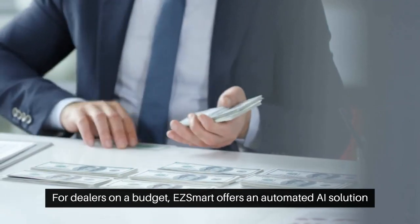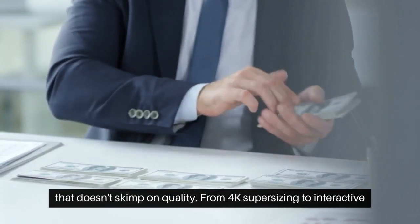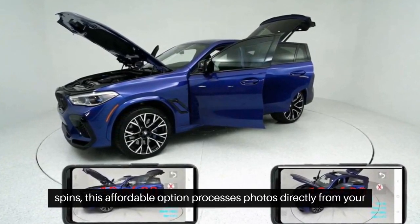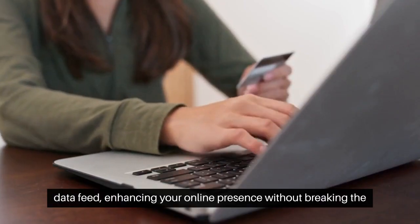For dealers on a budget, EZSmart offers an automated AI solution that doesn't skimp on quality. From 4K supersizing to interactive spins, this affordable option processes photos directly from your data feed, enhancing your online presence without breaking the bank.